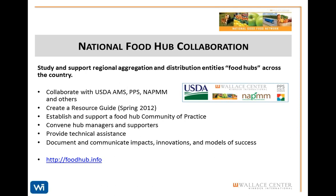The collaboration has established a growing community of practice where hub managers and supporters can share knowledge and best practices to accelerate this work. We will be providing technical assistance as well as communicating successes, positive impacts, and good models.